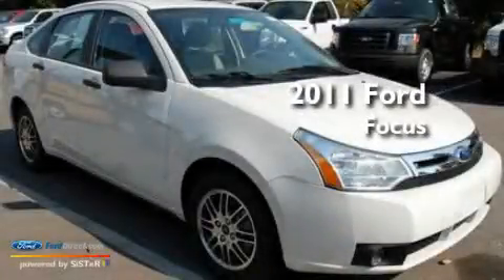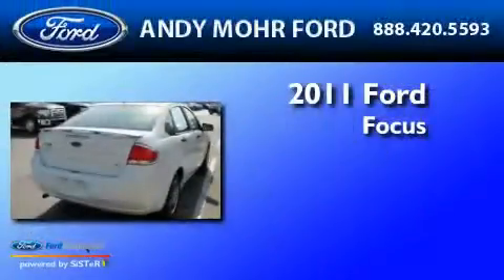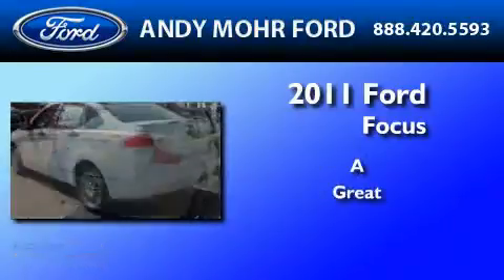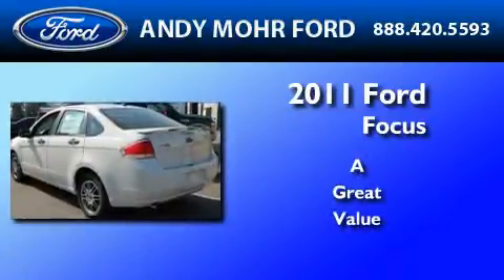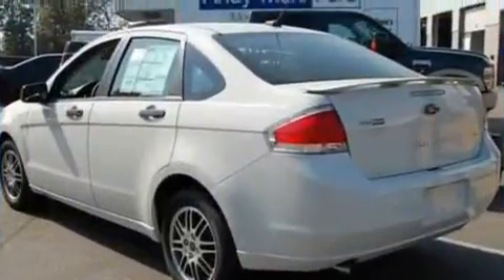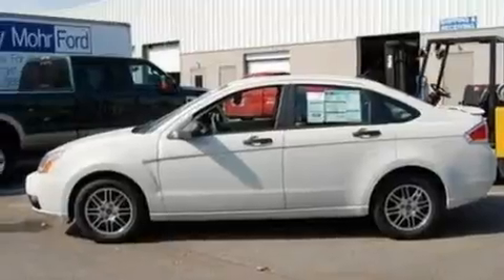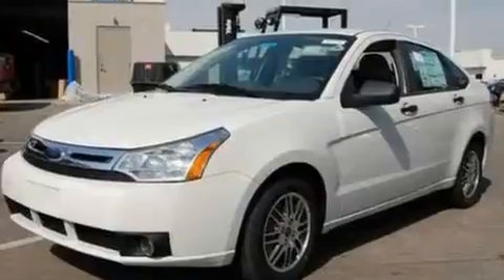This is a brand new 2011 Ford Focus. Its top features include an external temperature gauge, four well-positioned speakers, a CD player, a multi-link rear suspension, and four-wheel independent suspension.